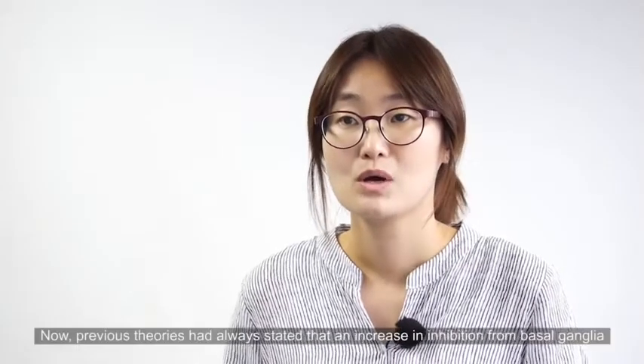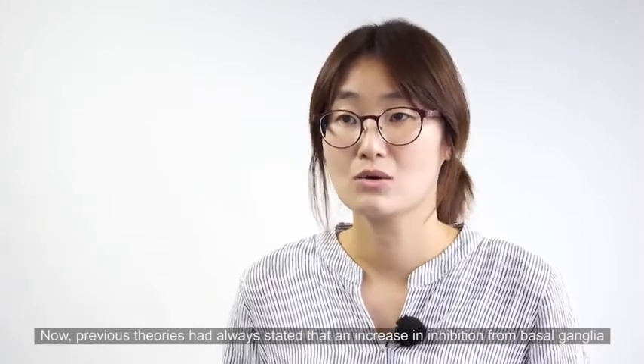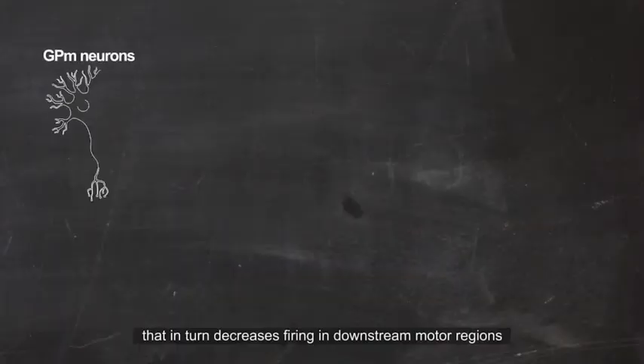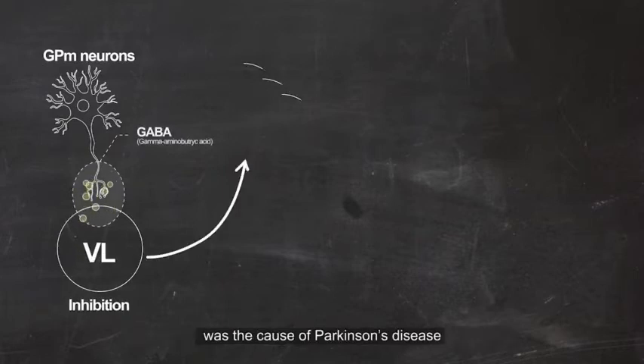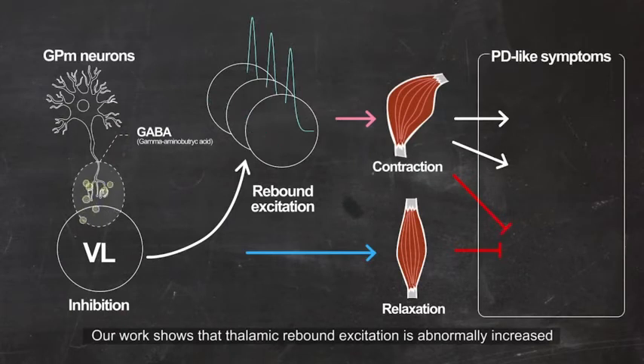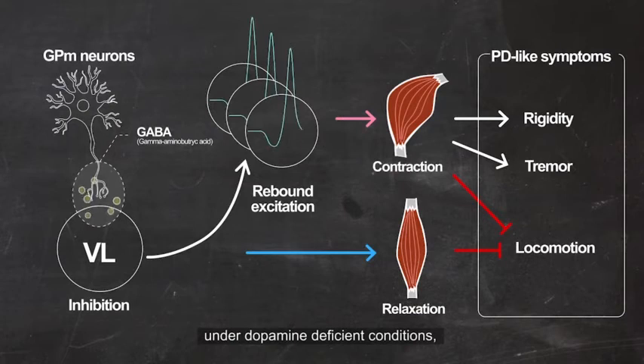Previous theories have always stated that an increase in inhibition from the basal ganglia, which in turn decreased firing in downstream motor regions, was the cause of Parkinson's disease. Our work shows that thalamic rebound excitation is abnormally increased under dopamine-deficient conditions.